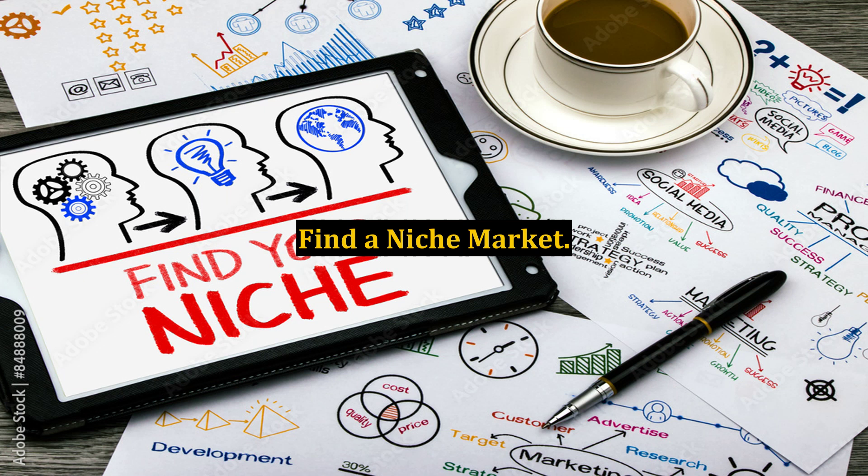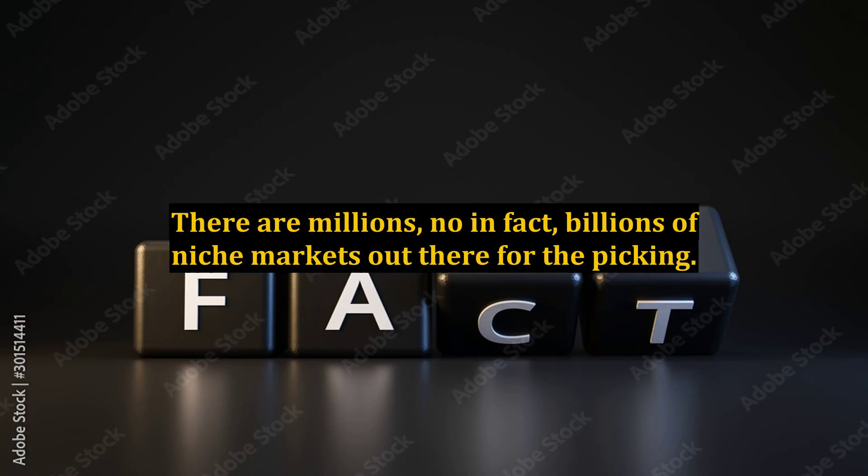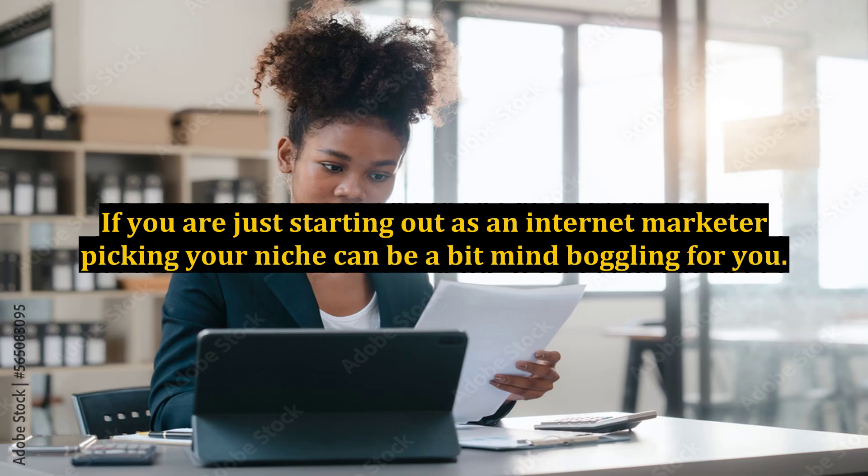Find a niche market. Niche marketing software is a great help when finding your next niche. There are billions of niche markets out there for the picking. If you are just starting out as an internet marketer, picking your niche can be a bit mind-boggling for you.